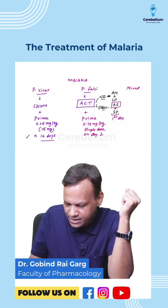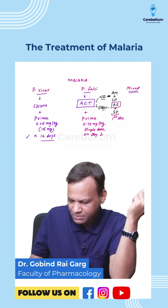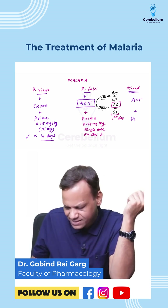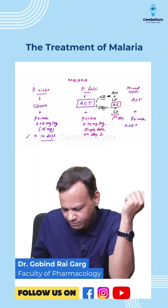If it is a mixed malaria, a combination is given — ACT as discussed for falciparum, but primaquine as discussed for vivax, meaning 0.25 mg per kg for 14 days.